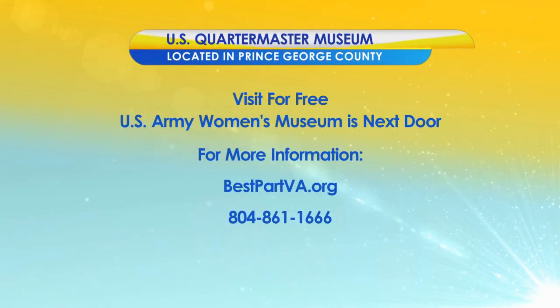The U.S. Quartermaster Museum in Prince George County — you can visit for free. The U.S. Army Women's Museum is right next door. For more information, visit bestpartva.org or call 804-861-1666.